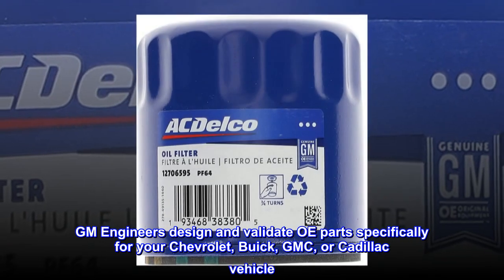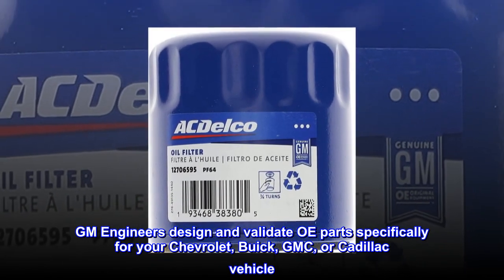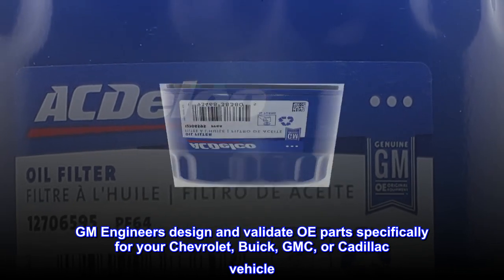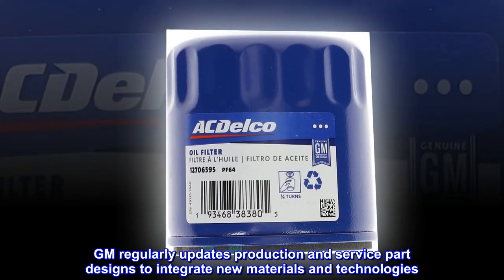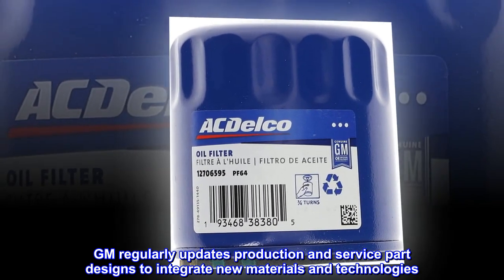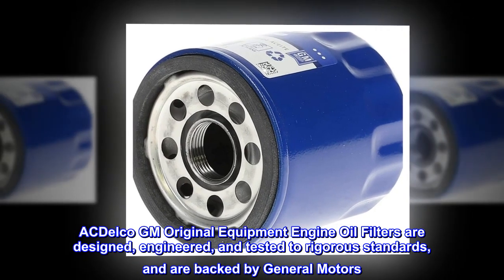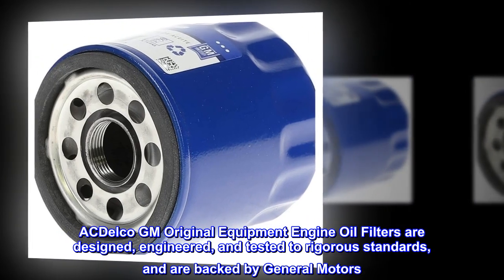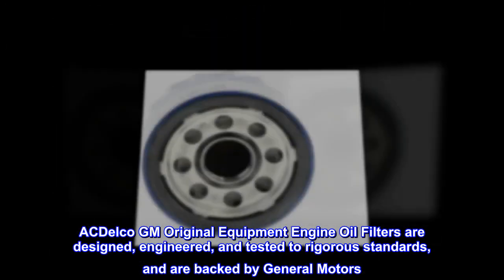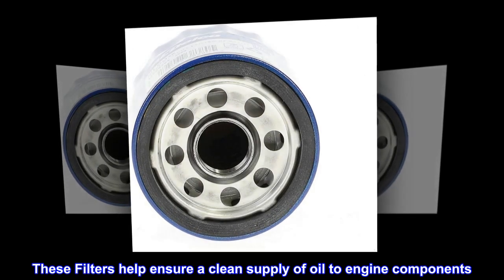GM engineers design and validate OE parts specifically for your Chevrolet, Buick, GMC, or Cadillac vehicle. GM regularly updates production and service part designs to integrate new materials and technologies. ACDelco GM Original Equipment engine oil filters are designed, engineered, and tested to rigorous standards and are backed by General Motors. These filters help ensure a clean supply of oil to engine components.